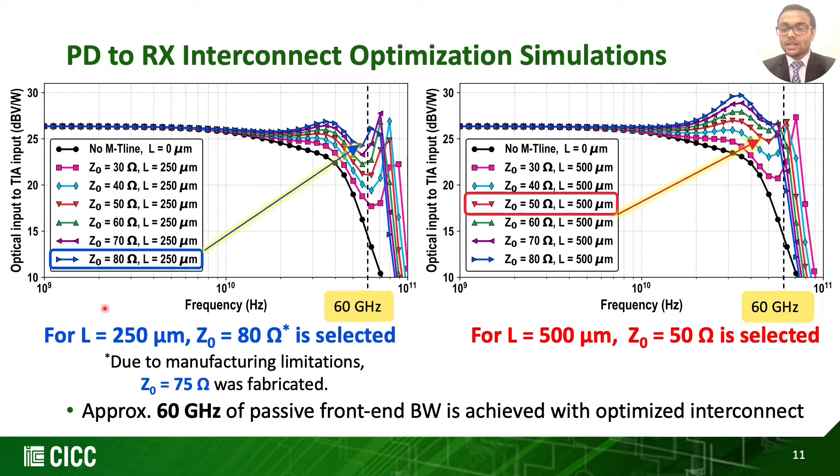We would first like to highlight the simulation with interconnect length zero — that is zero distance between PD and receiver — which results in the lowest bandwidth as there is no inductive component between the PD capacitance and the RX pad capacitance. For the 250-micron interconnect length, a characteristic impedance of 80 ohm provided the maximum bandwidth; however, due to manufacturing limitations, 75 ohm was fabricated instead. For the 500-micron length, a characteristic impedance of 50 ohm achieved the maximum bandwidth. In both cases, bandwidth from optical input to the TIA input was extended at or beyond 60 GHz.